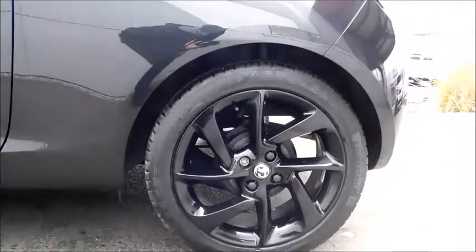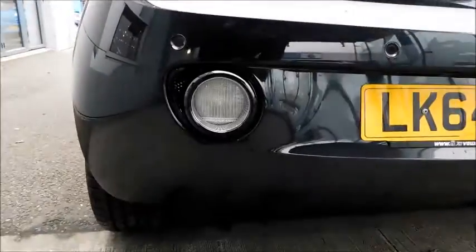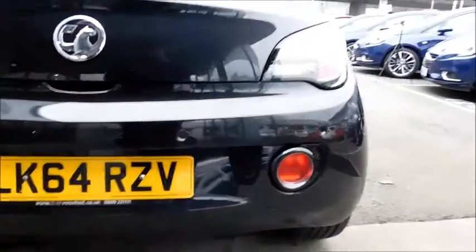There is chrome moulding running across the windows of the car, and adding even more style to the already black exterior are 17-inch, very stylish alloy wheels. Continuing round, you'll notice chrome moulding running around the rear lights and rear fog lights as well.